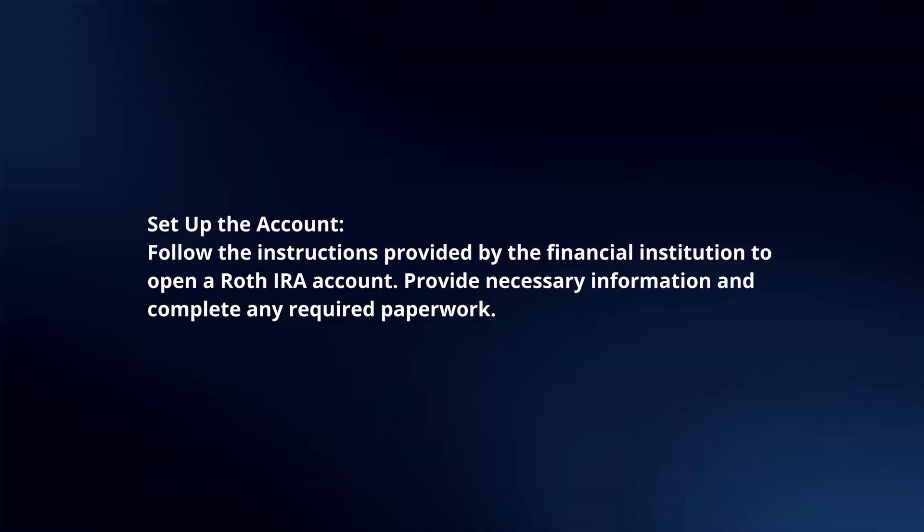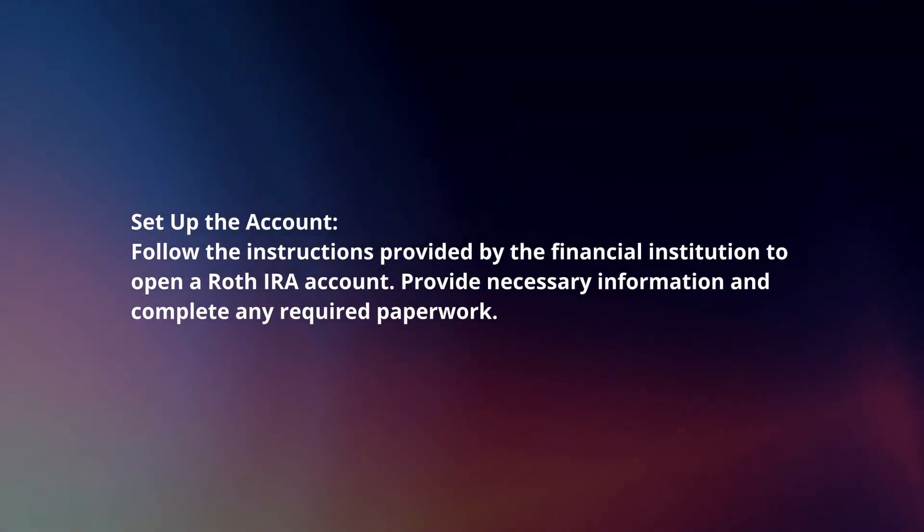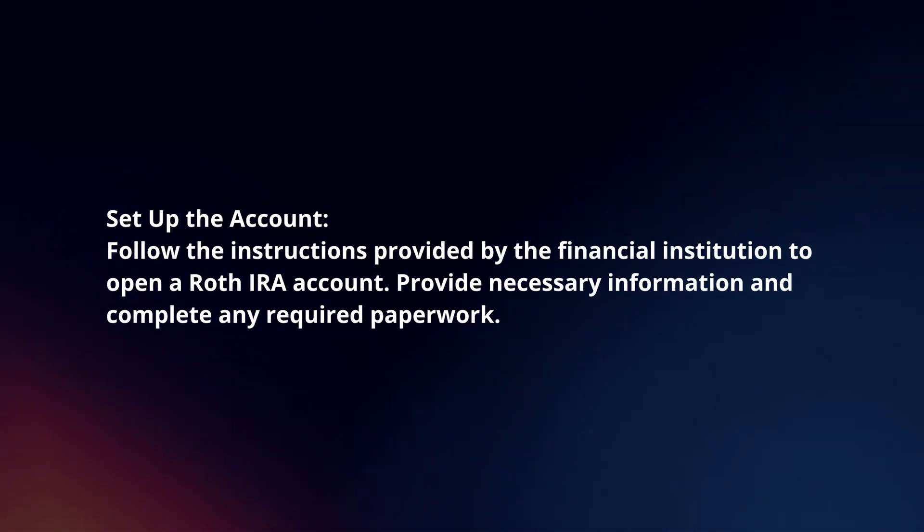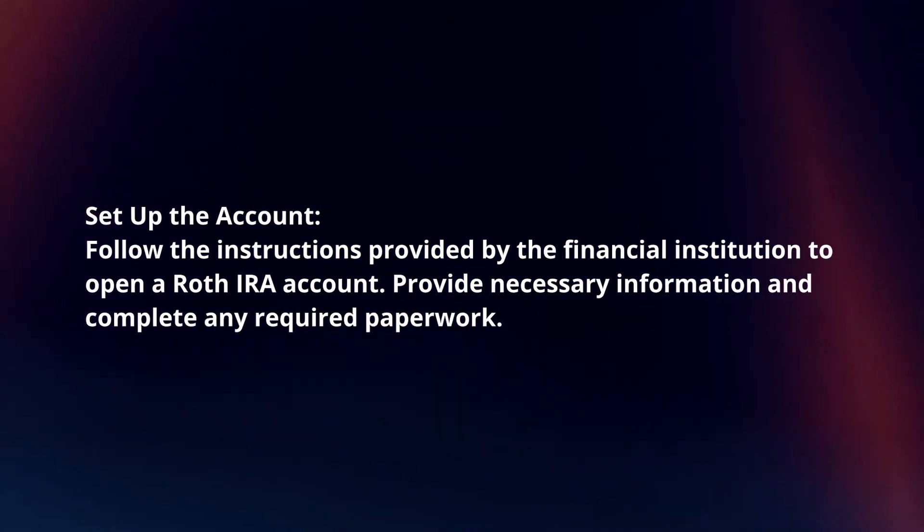Set up the account. Follow the instructions provided by the financial institution to open a Roth IRA account. Provide necessary information and complete any required paperwork.